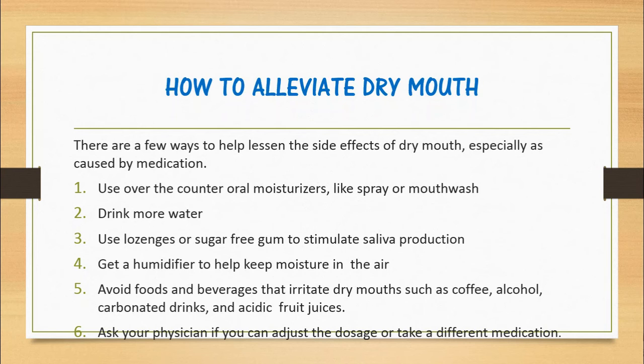Avoid foods and beverages that irritate dry mouth such as coffee, alcohol, carbonated drinks, and acidic fruit juices. Ask your physician if you can adjust the dosage or take a different medication.